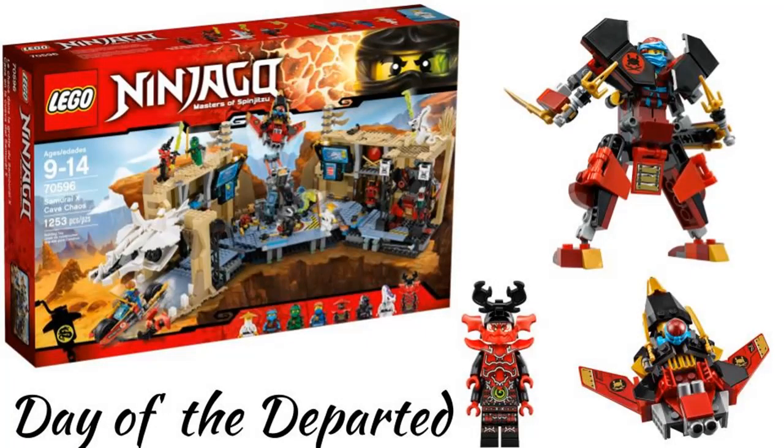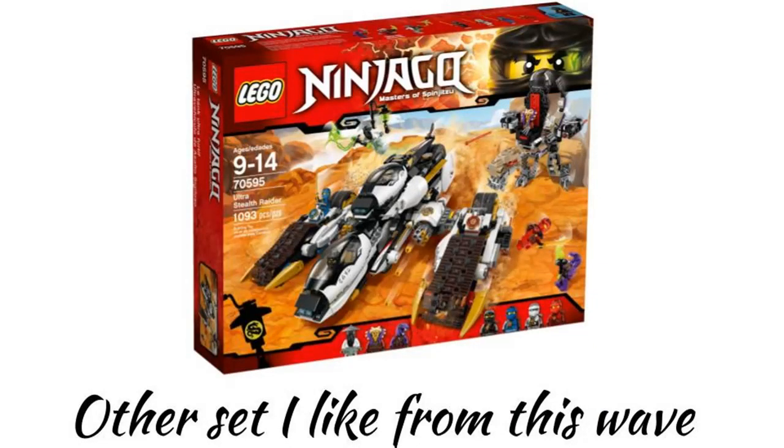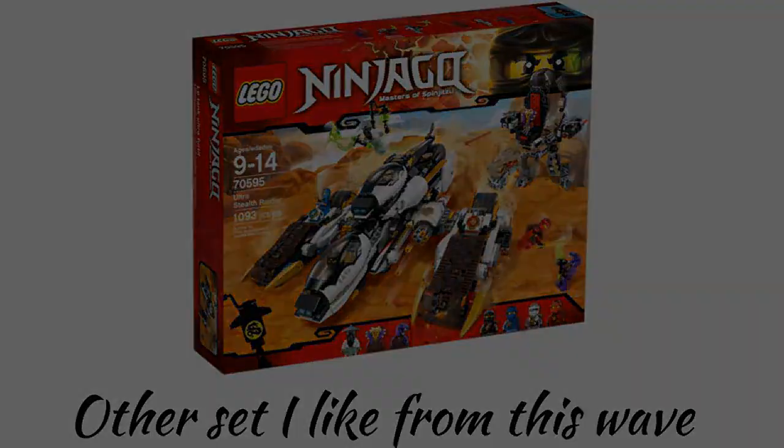The eighth wave was in 2016 and is Day of the Departed, which was not a season but was a special. My favorite set is the Samurai X Cave Chaos, which didn't actually appear in the special but is a really good set. I also think the Ultra Stealth Raider looks cool, but the other sets in the wave I don't like that much.